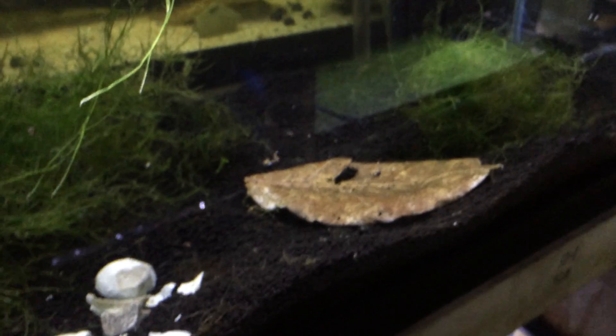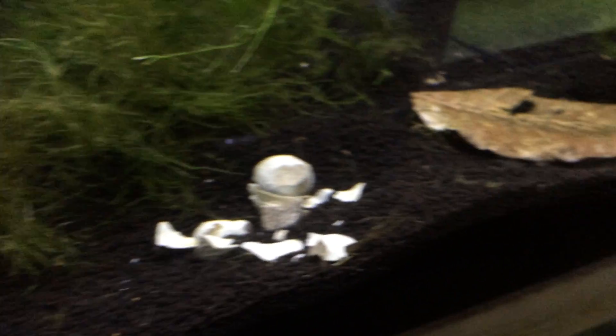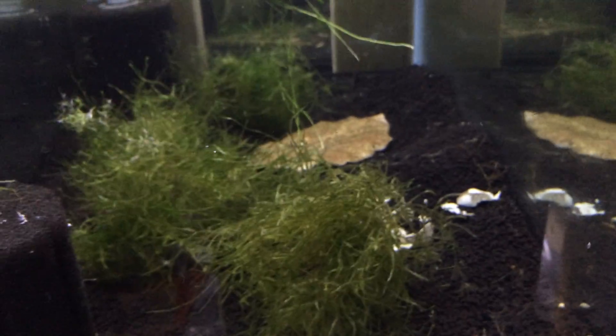This is the tank I'm setting up for the super princess bees. I'm going to stock this up. I had leeches in here before that I got from some plants, and now I learned that you have to do a peroxide dip — I won't make that mistake again. Now this is finally set up and going, and soon to be for super princess bees.